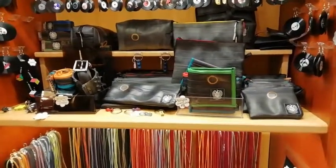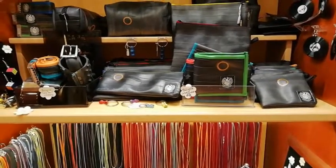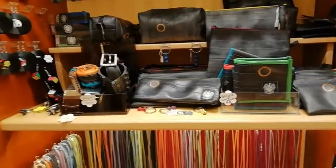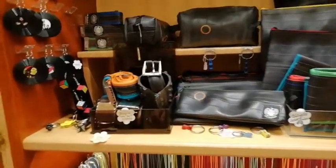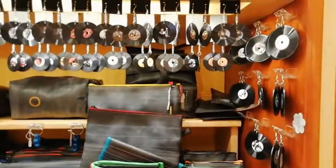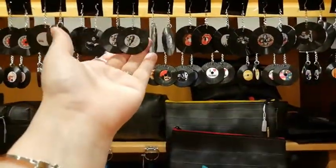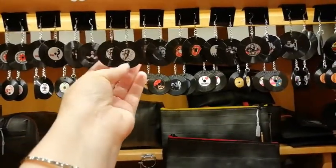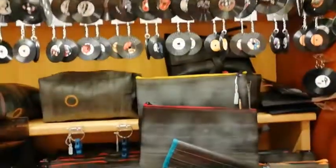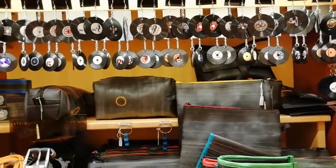Over here we have recycled bicycle inner tube wallets. These are mostly for men, though some women like the simplicity of the style and the fact that it's recycled. And then we have another very popular item: veneer record earrings. We have many bands and many different designs — we don't have time to upload every single one to our website because they sell so quickly.